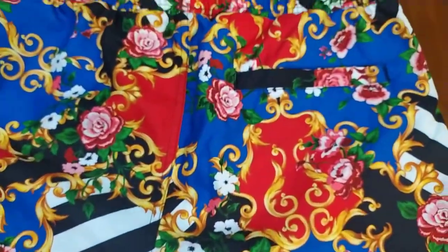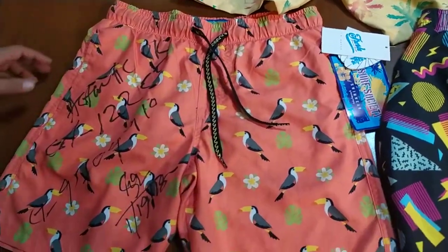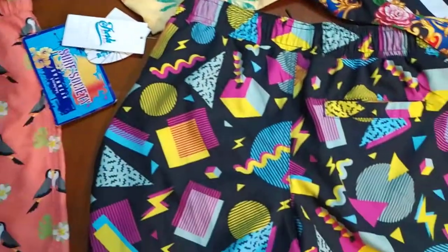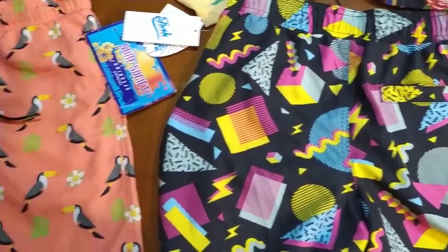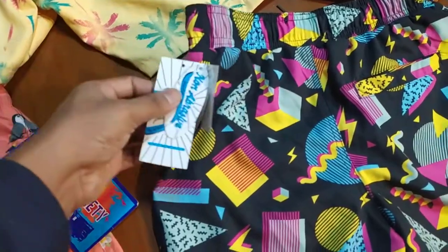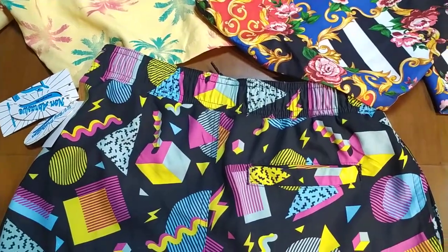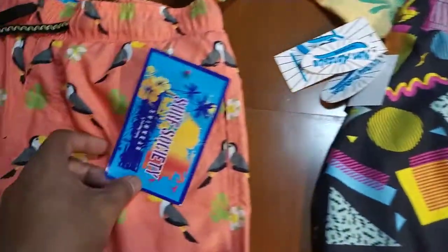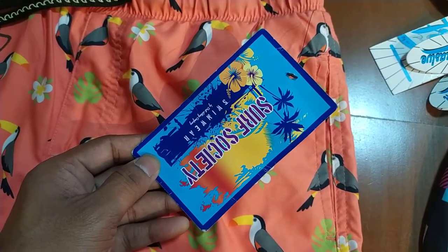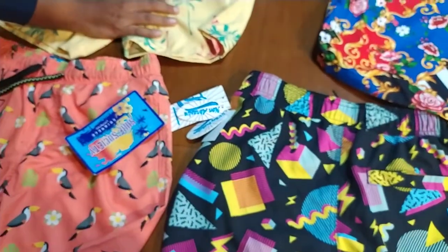These are more or less basic all-over print swim shorts for men. They could be priced at $2.90 or $3.00. Based on the accessories, you can add 10 to 15 more cents — you can add hangers or hang tags if you like, according to the customer's need. The basic price would be $2.90.